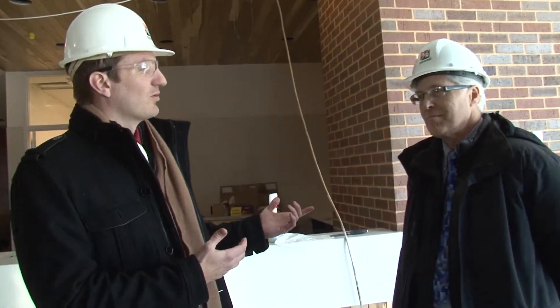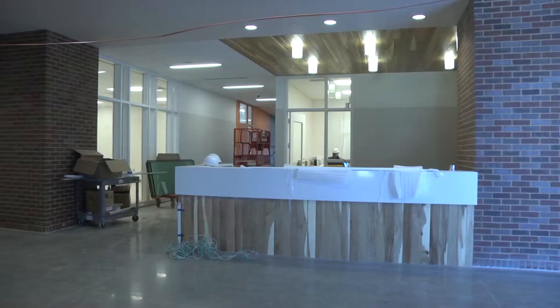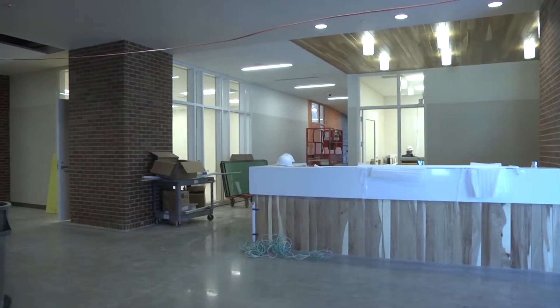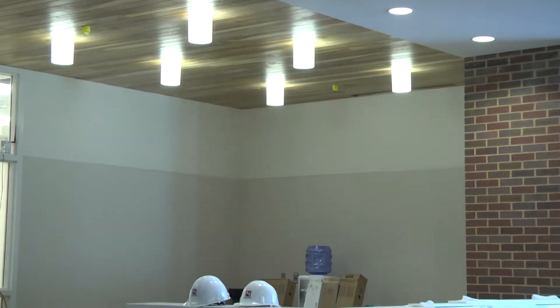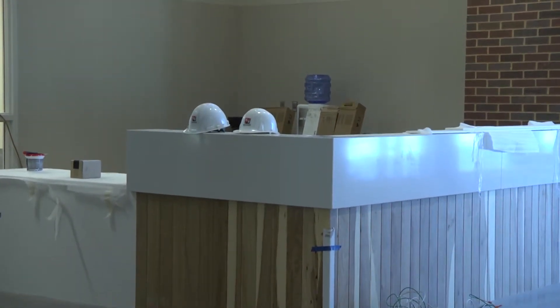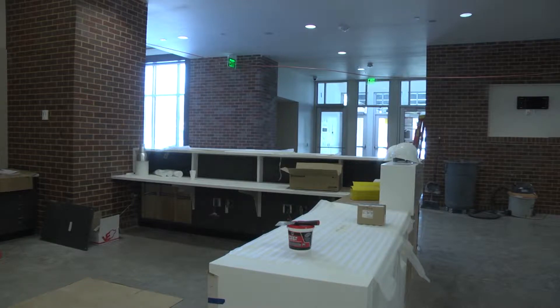Joining me is the city's project manager, Brian Tortelet. Brian, why don't we start here at the front desk — what are we seeing here? This is our welcome and security desk and the facility management office. These people are going to welcome people into the building but also can provide programming for the site in general and all the meeting and community rooms. They'll be the main introduction desk to every single person that walks into the library or rec center.